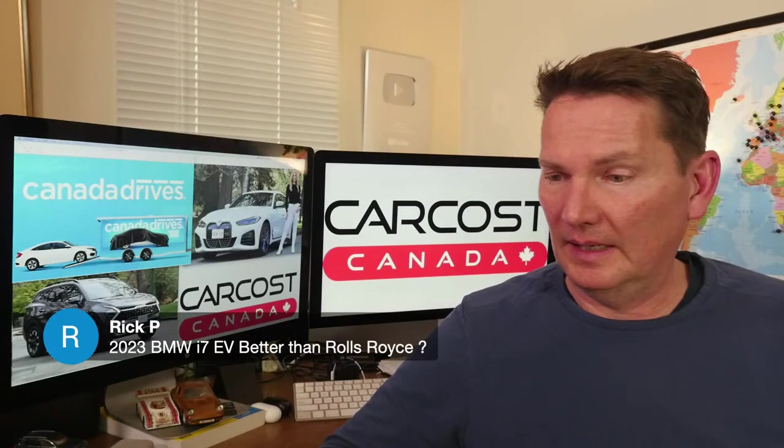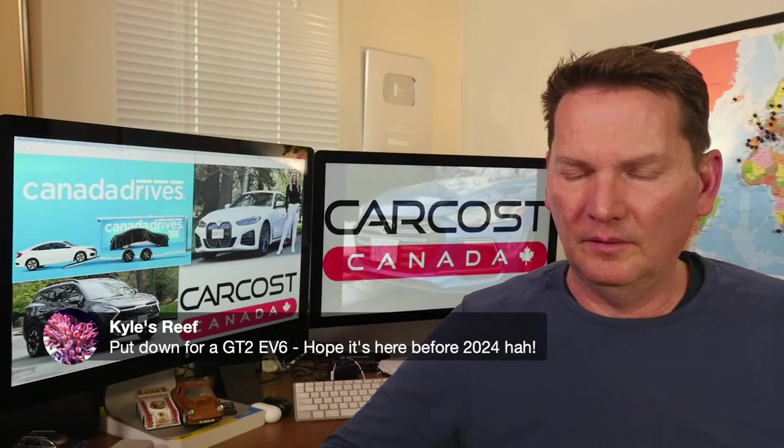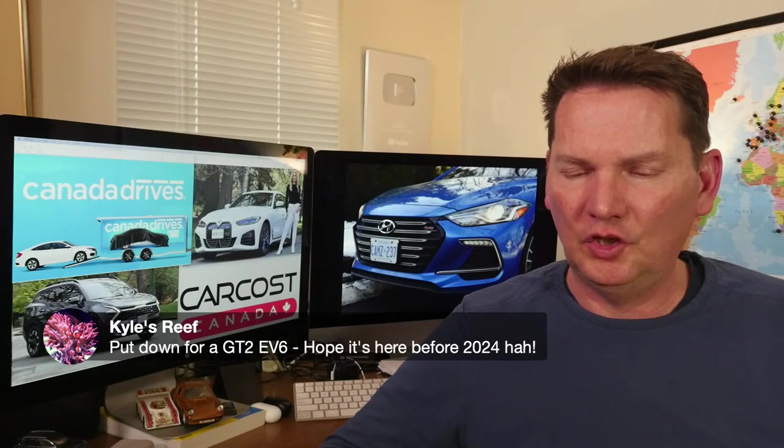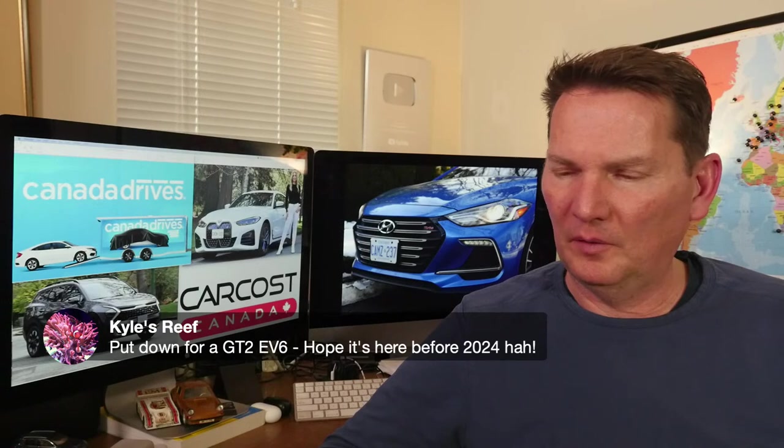On the 2023 BMW i7 EV vs. Rolls-Royce: haven't seen one yet — only pictures. And someone put a deposit down on a KIA EV6 GT2 and hopes it arrives before 2024.